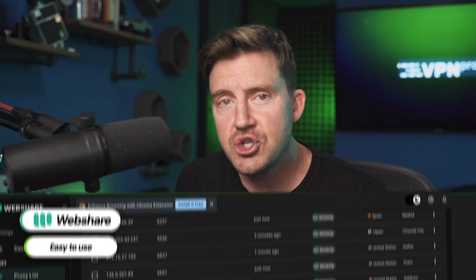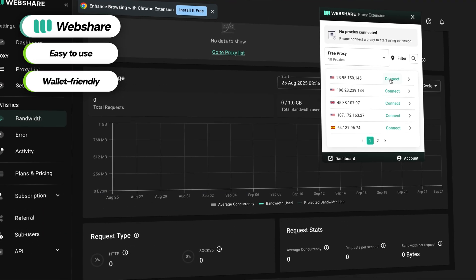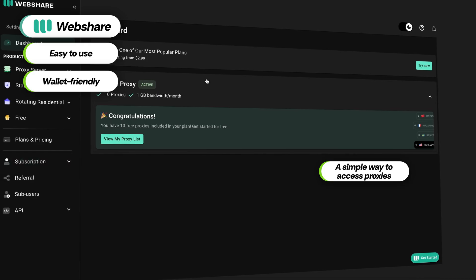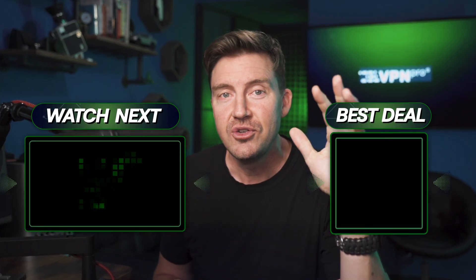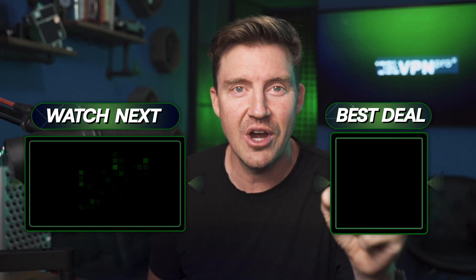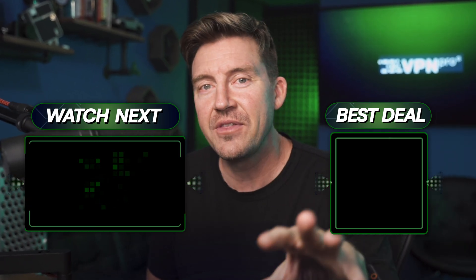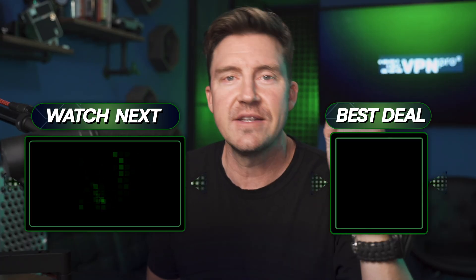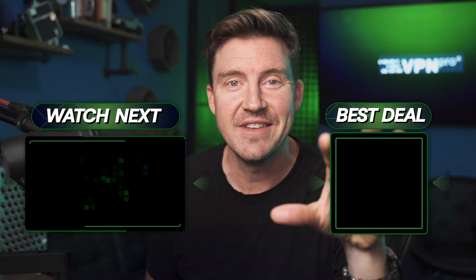So what's the bottom line in this WebShare proxy review? In short, WebShare is a wallet and beginner-friendly proxy solution that's practical to use and optimal for kickstarting your project. I can easily recommend it for you to try out. Don't forget to get the best coupon code for WebShare in the description below, and if anything was unclear or you have other questions, just comment below — I'll do my best to help you.